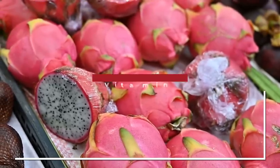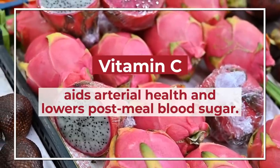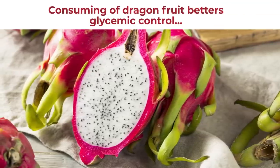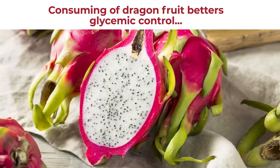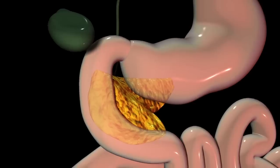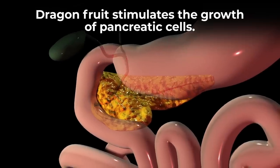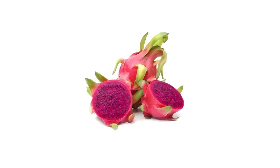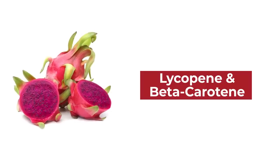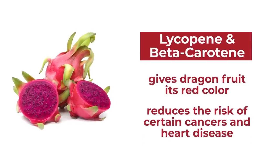Dragon fruit is also very high in vitamin C, which has been shown to aid arterial health and may work to lower post-meal blood sugar. A 2017 study connected the consumption of dragon fruit to better glycemic control, and further suggested that regular consumption may help prevent the onset of type 2 diabetes. Animal studies also showed that dragon fruit can stimulate the growth of pancreatic cells, which generate insulin inside your body. The fruit also supplies antioxidant carotenoids, including lycopene and beta-carotene, which can reduce the risk of certain cancers and heart disease.